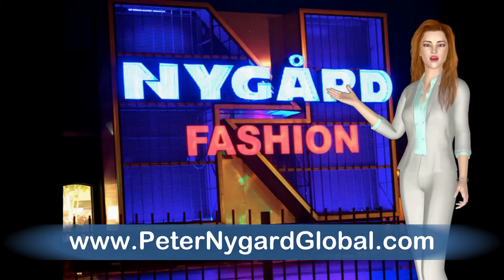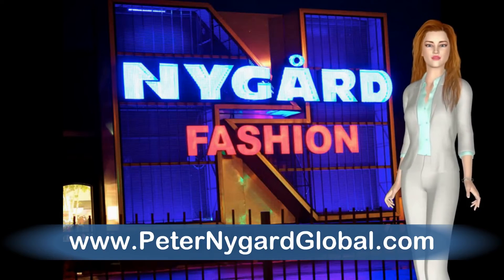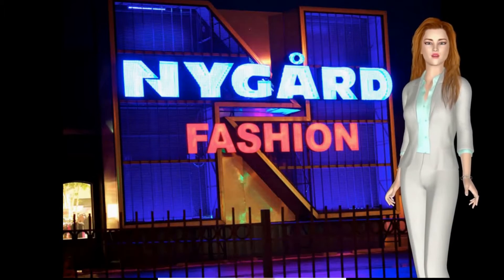Hi, welcome to our first automated Nygaard fashion video presentation. We will explore some fashion ideas for the summer.